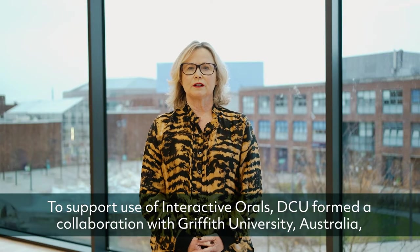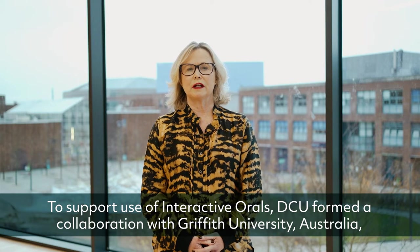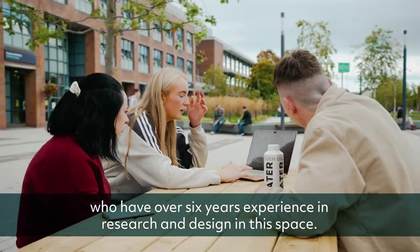To support use of Interactive Orals, DCU formed a collaboration with Griffith University Australia, who have over six years of experience in research and design in this space.